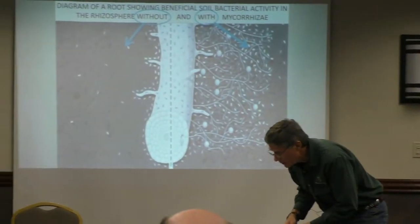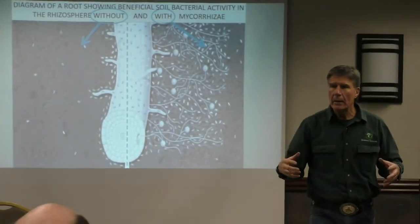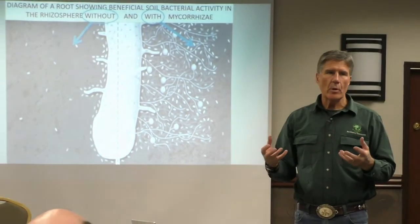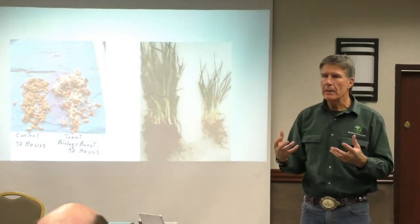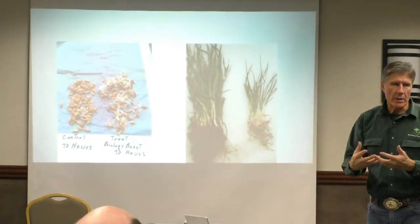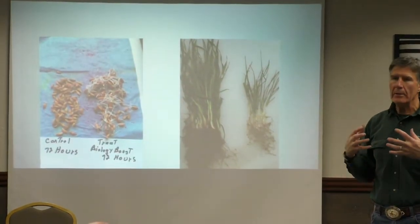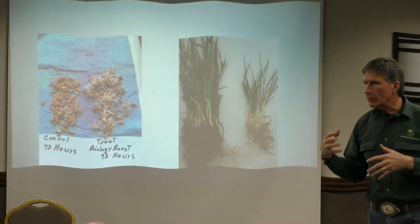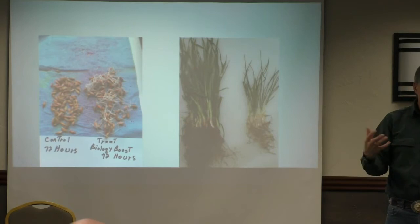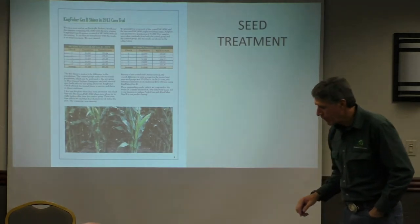Seed treatment involves putting beneficial microbes on the seed to help with producing nutrition for the plant, and putting minerals on the seed to help with germination and for microbes to use. We are aiding the seed's ability to germinate and to grow.